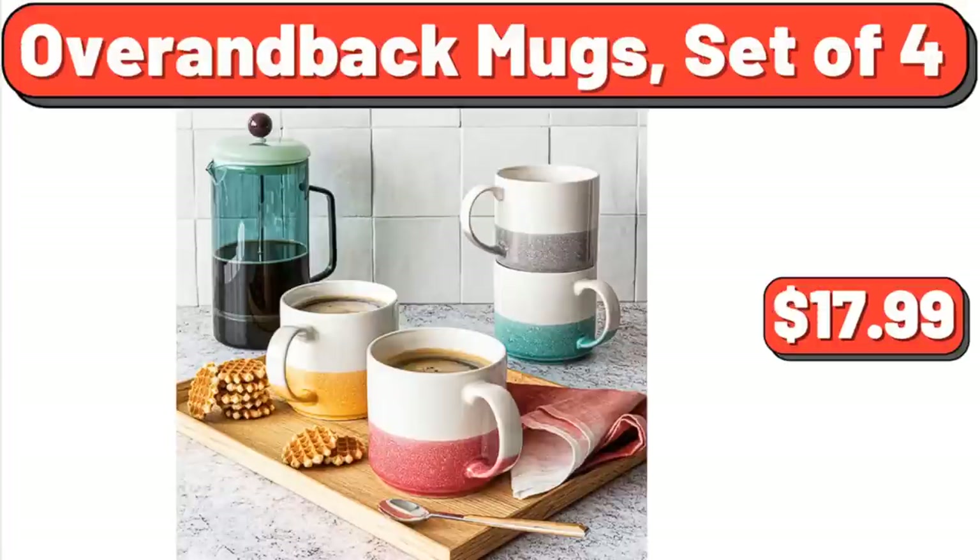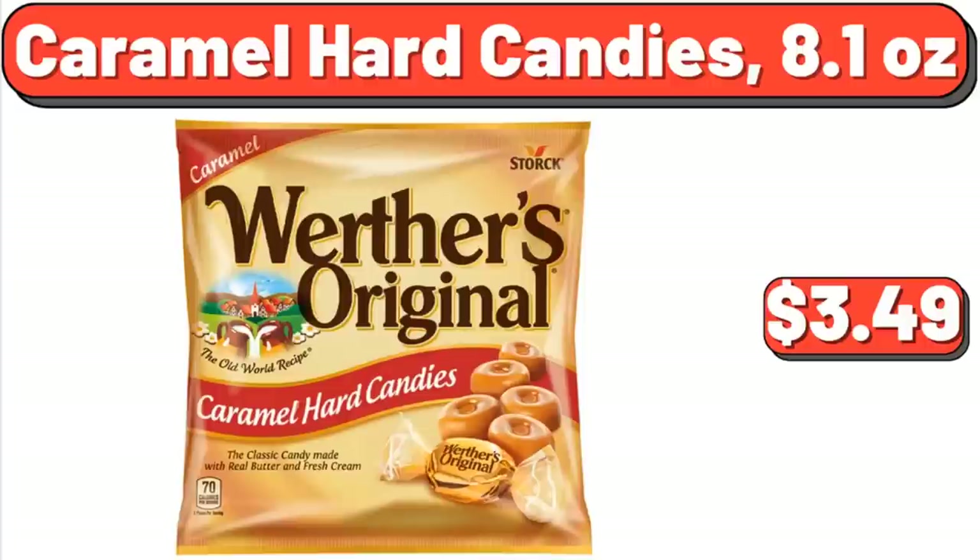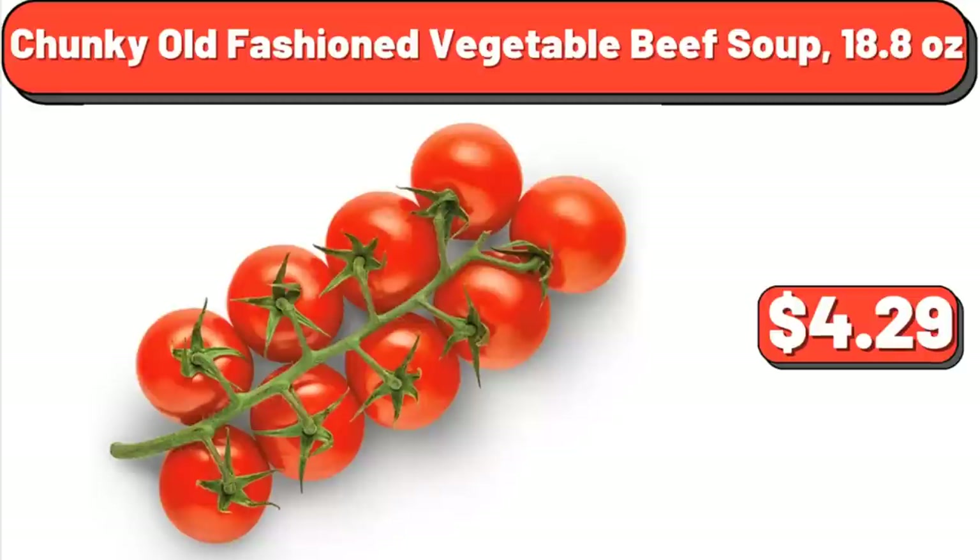Overran Back Mugs, Set of 4, $17.99. Caramel Hard Candies, 8.1 oz, $3.49. Snacking Tomatoes on the Vine, 12 oz, $4.29.